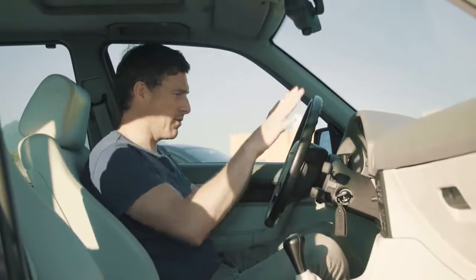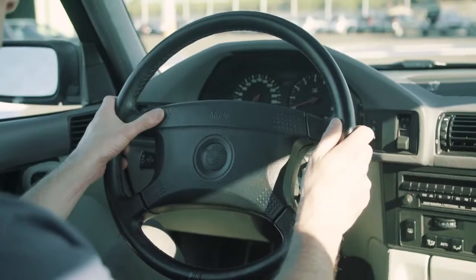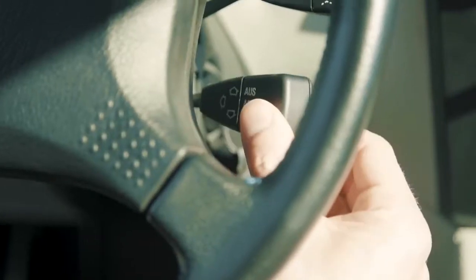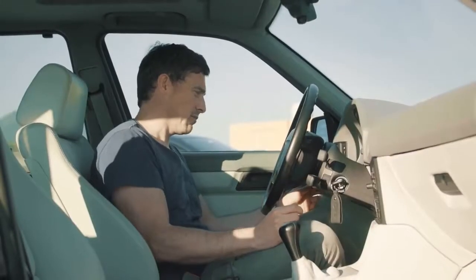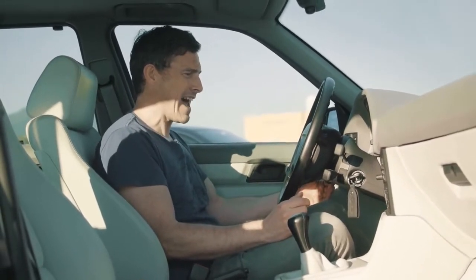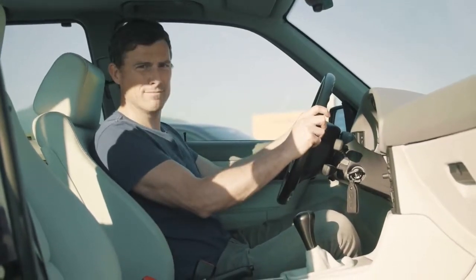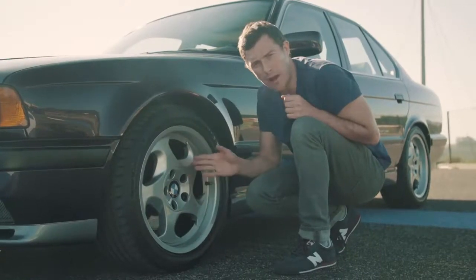One thing I like is that the steering wheel has no buttons on it — it's just for steering. There is one actually, but that's it. You have cruise control here on a stalk, and I can move the steering wheel electrically, though it only goes in and out, not up and down, so it actually feels quite high.